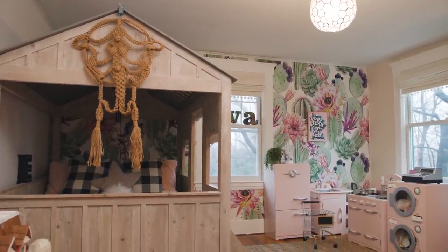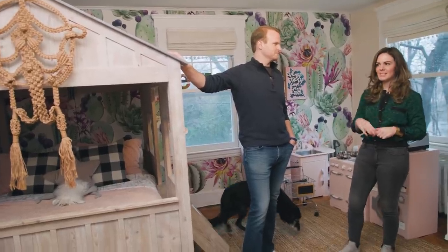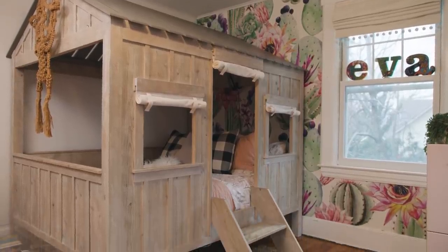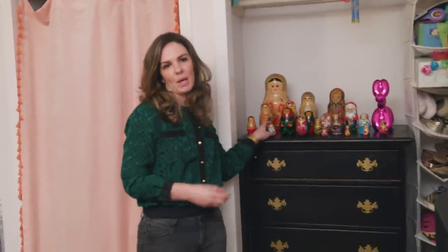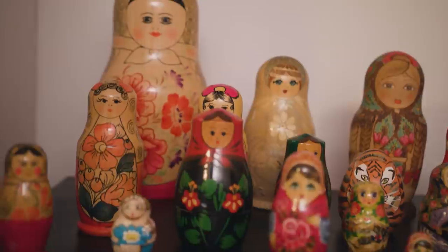I have so much fun with kids' spaces because you can just go wild with color and whimsy. This is our daughter Eva's room — she just turned seven. This house bed is the only piece that came from our old house; she was two when we bought it and she still loves it just as much. This Russian nesting doll collection is how I get her to come to estate sales with me — I tell her, hey, we'll find some Russian nesting dolls.